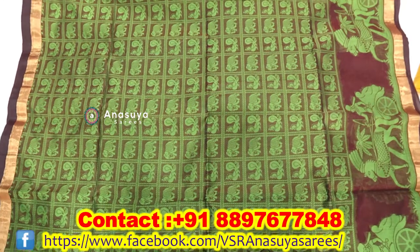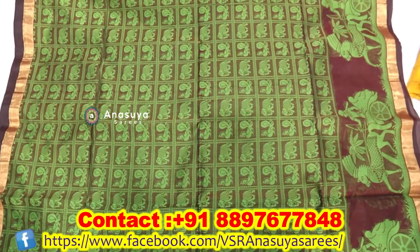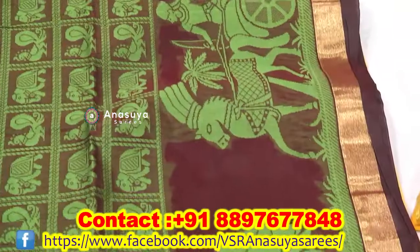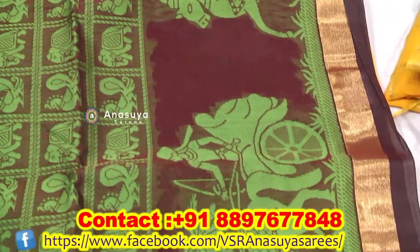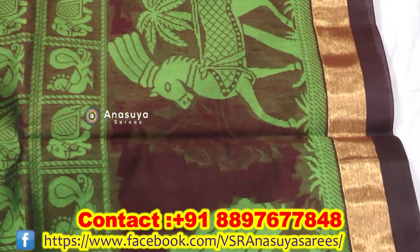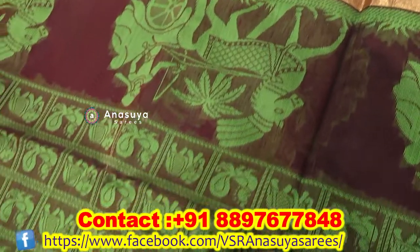We use the buta work for this threadwork. We also highlight the buta work here. This is a tissue buta work. It has a simple tight style. The border is a printed style.